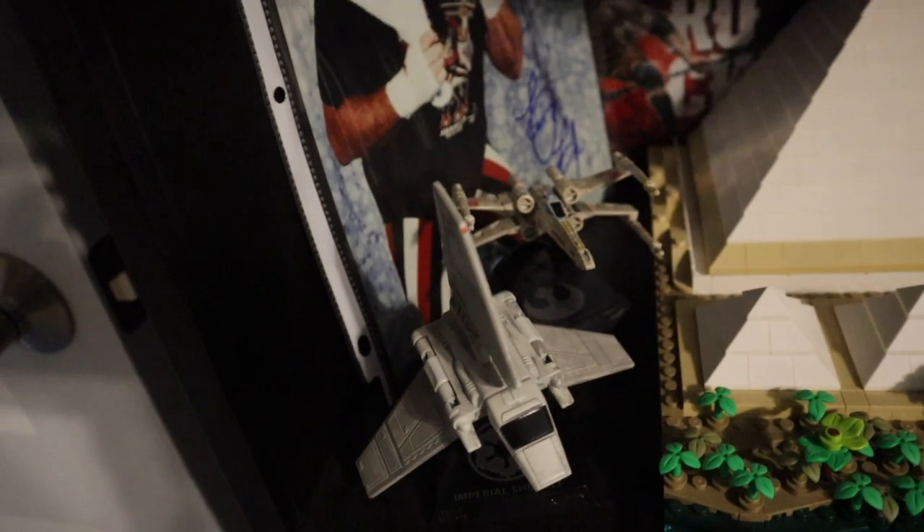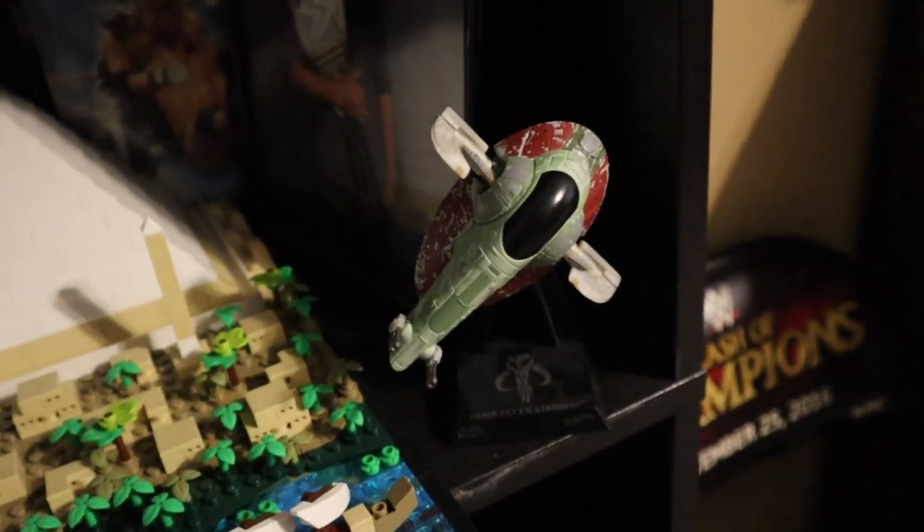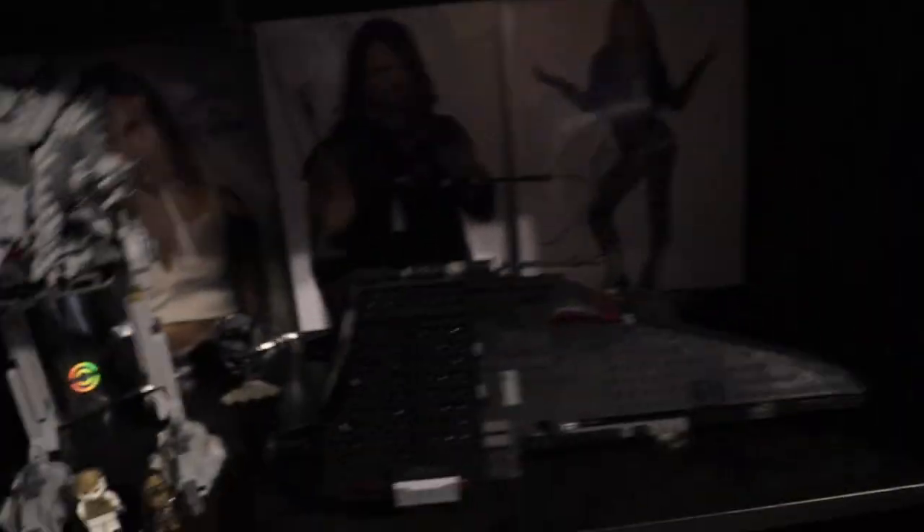Got a Terry Funk signature there, Rock right there — that one's not signed, neither is that Stone Cold, but they are there. And we do have a product shot of me with the World Championship — hopefully one day, you never know. We do have some nice Hot Wheels Starship Selects Star Wars ships: the X-Wing, the Imperial Shuttle, and the Boba Fett Slave I. Very, very cool.